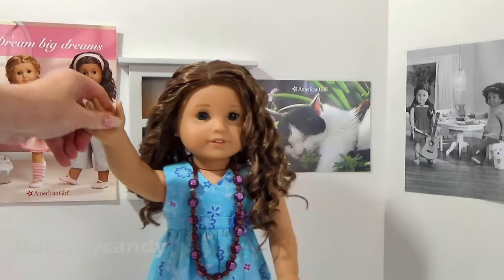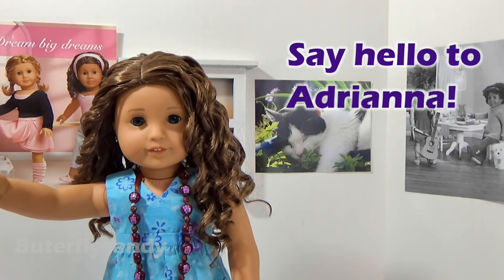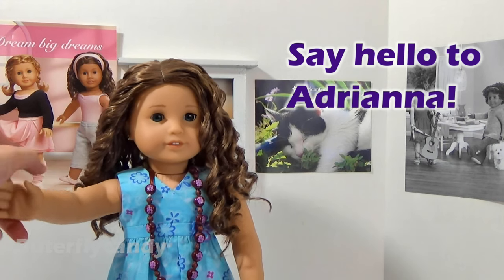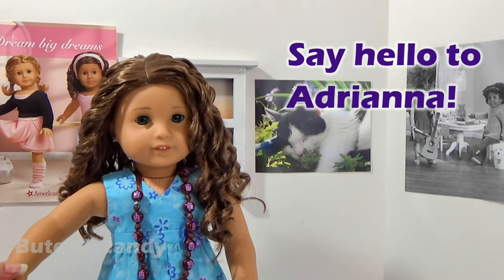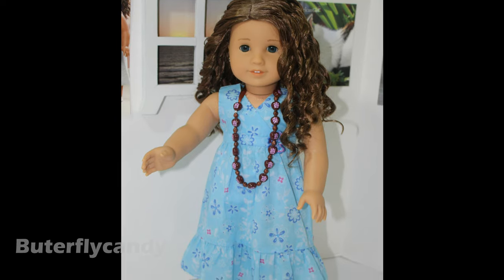I wanted to introduce my brand new create your own doll. I named her Adriana and she has brown hair, blue eyes, light skin, and the very curly medium length hair. I just love her.